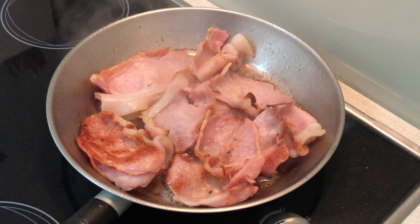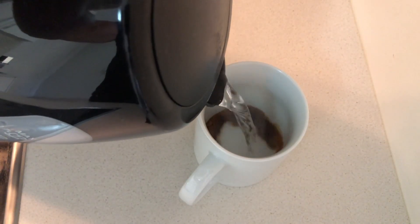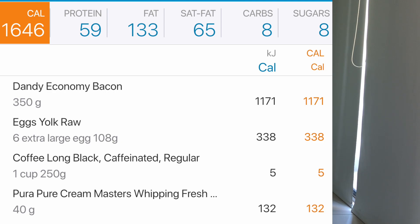Welcome back. It's mid-afternoon and it's time for my final meal of the day. This meal is going to consist of 350 grams of bacon, another six free range egg yolks, and of course another cream coffee. So the final meal of the day — bacon and eggs. We're looking at about 1,650 calories, 59 grams of protein, 133 grams of fat, and some trace carbohydrates in the bacon and the egg yolks.